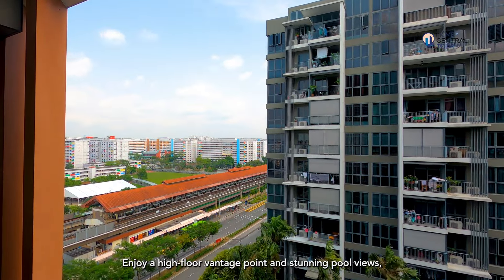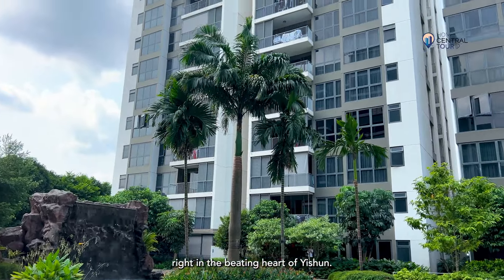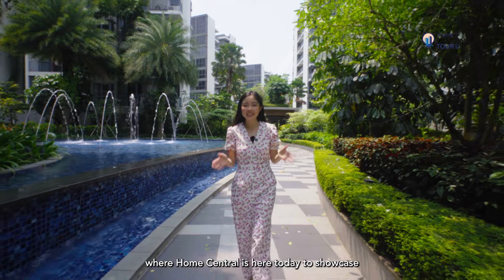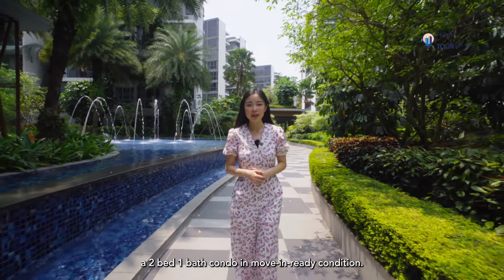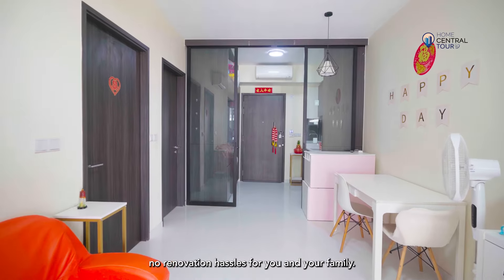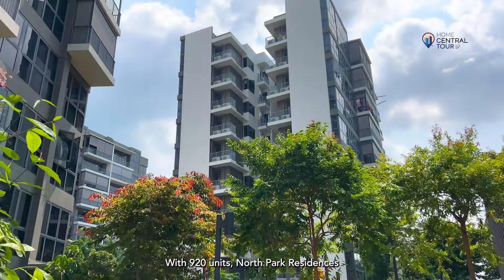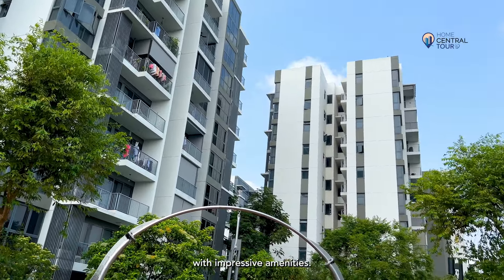Enjoy a high floor vantage point and stunning pool views right in the beating heart of Yishun. This is North Park Residences, where Home Central is here today to showcase a two-bed, one-bath condo in move-in-ready condition. This means significant time and cost savings, with no renovation hassles for you and your family. With 920 units, North Park Residences is an integrated development with impressive amenities.